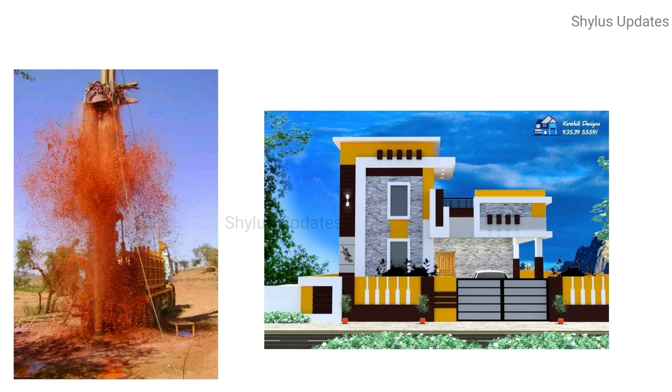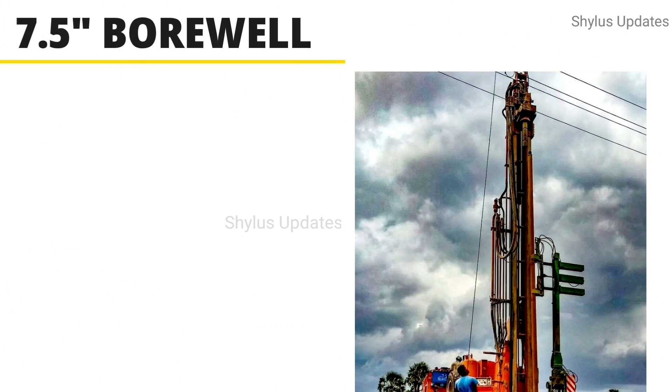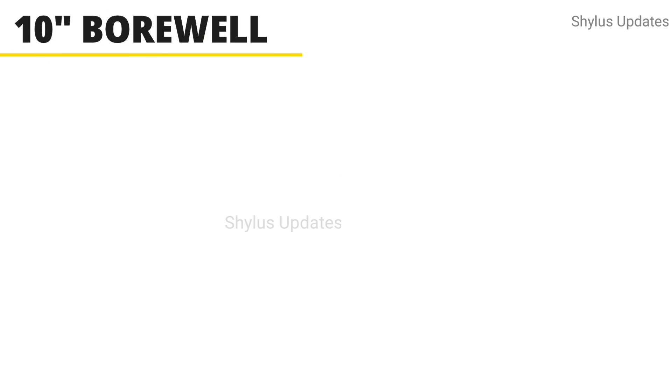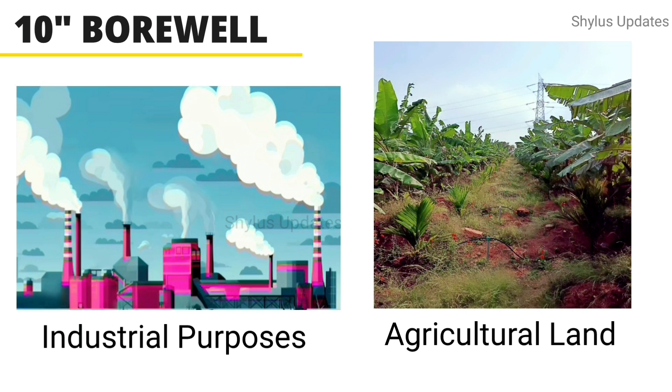For houses, mostly 6 to 6.5 inch borewells are used. Next, 7.5 inch borewells are used in agricultural land. 10 inch borewells are used for industrial purposes. Sometimes, 10 inch borewells are also used in agricultural land.